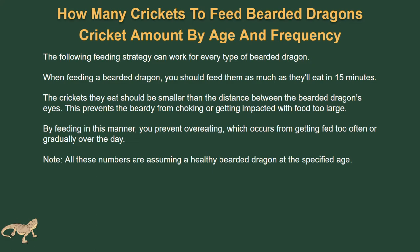Impaction is a severe health issue and can be extremely painful, causing serious health problems and potentially death. By feeding in this manner you're going to prevent them from overeating. Overeating usually happens whenever you feed them too often or if you're feeding gradually over the day. All these numbers assume your bearded dragon is at a specified age.